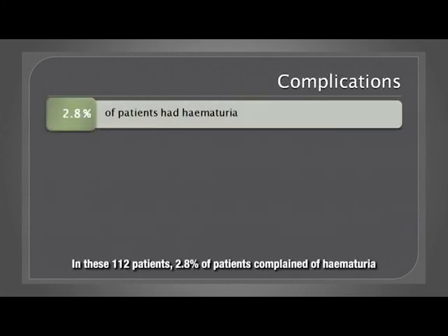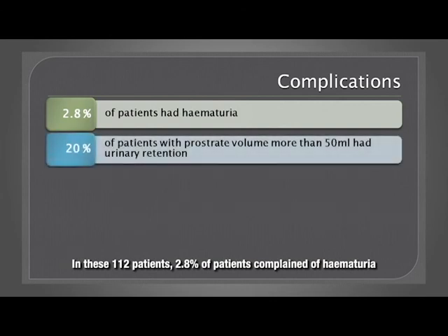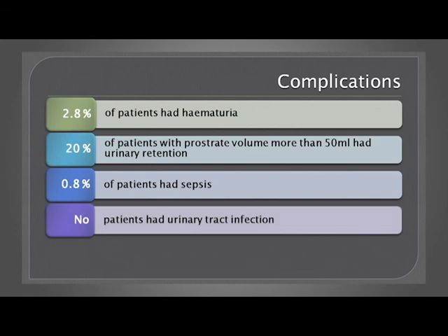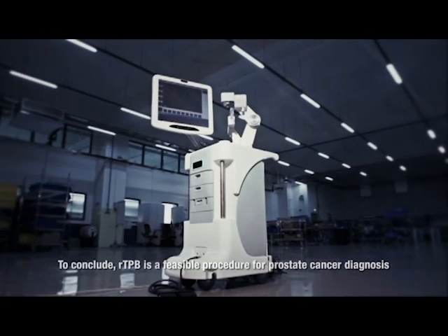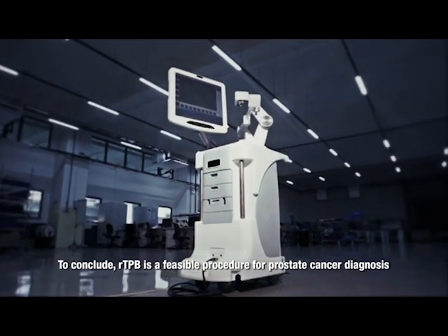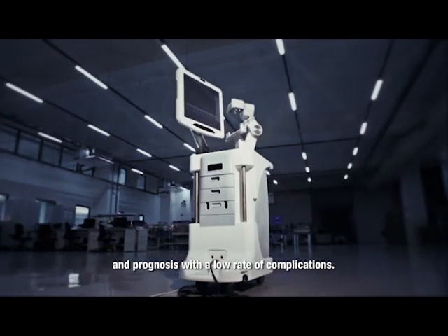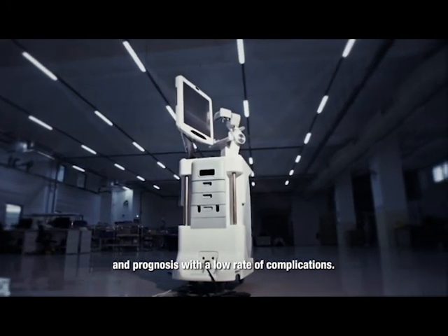In these 112 patients, 2.8% complained of hematuria. No patients had urinary tract infection. To conclude, RTPB is a feasible procedure for prostate cancer diagnosis and prognosis with a low rate of complications.